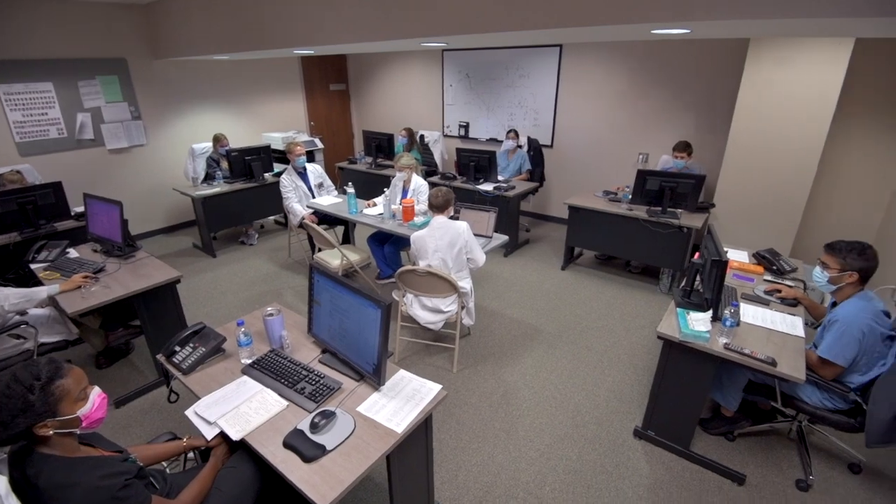These are the Princeton hospital workstations. We have two inpatient teams — one for the staff service and one for the hospitalist service. There are plenty of spacious workstations for everybody to use. If you're on an elective rotation, you're free to use any of these workstations, which are away from distraction.